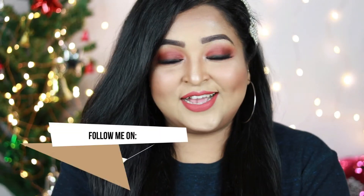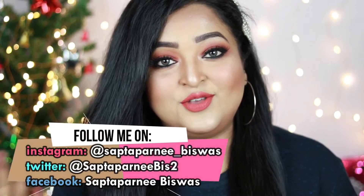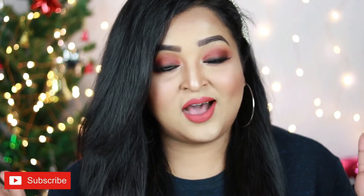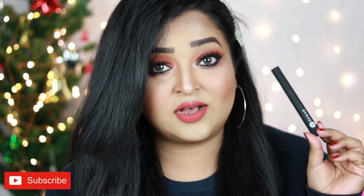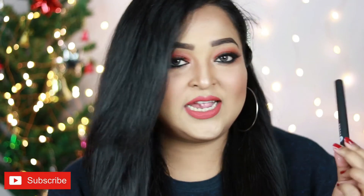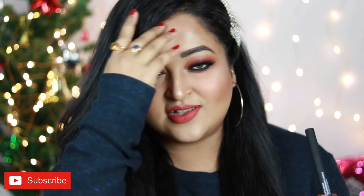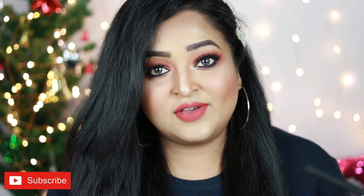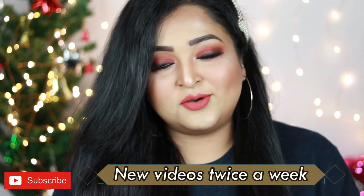Hi guys, welcome back to my channel. I hope you're all having a great day. If you're new here, welcome — I make videos on beauty, fashion, and lifestyle. Before you ask, I'm wearing the Sugar Matte Attack Transfer Proof Matte Lipstick in the shade The Peach Boys — a really pretty rusty orange nude shade that looks good on every skin tone. Sugar doesn't send me any PR packages.